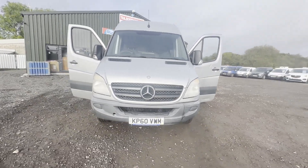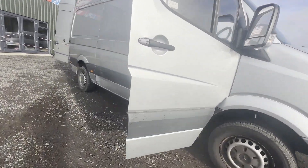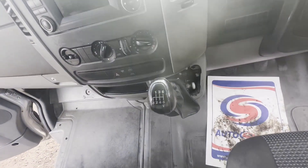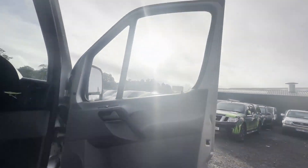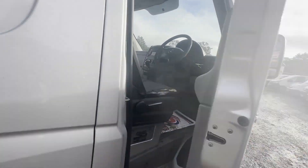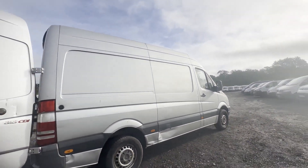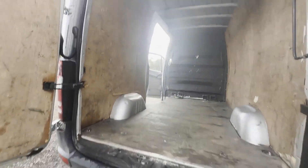60 plate Mercedes-Benz Sprinter 313 CDI 3.5 tonne van, Euro 5, engine OM651, body silver panel van, mileage 395,289, engine 2143cc OM651 129HP-A, transmission six-speed manual, rear wheel drive.